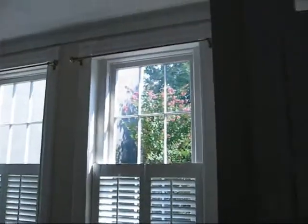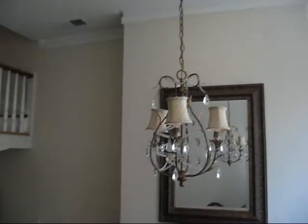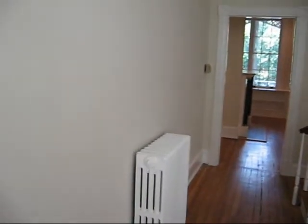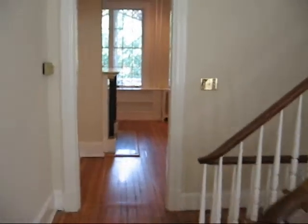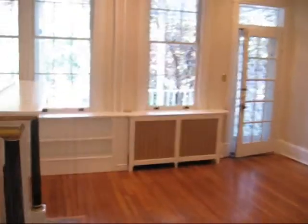Coming in the front door, there's a second entry door with a glass front. We enter into the dining room. All original moldings and recessed lights. There is a whole house forced air system, although it looks like it may be radiator heat.